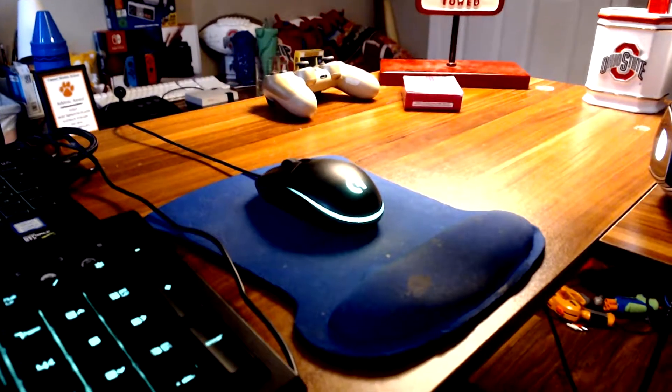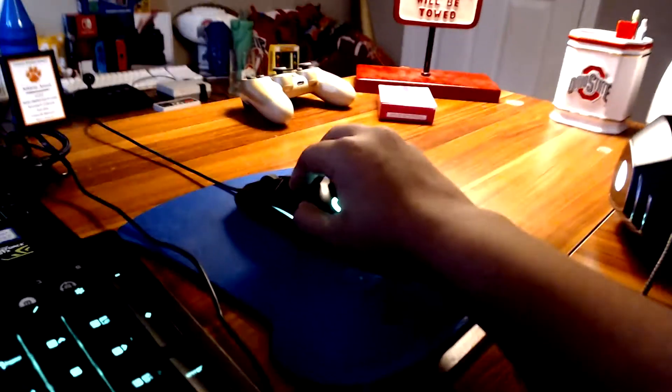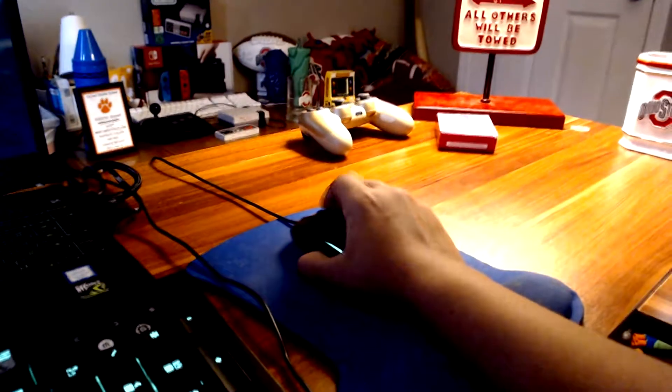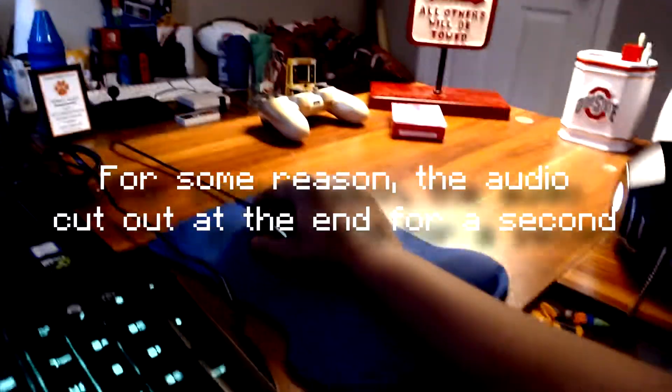Here is my mouse. It is the Logitech G203. This is a surprisingly really good budget mouse — I got this for like thirty dollars on Amazon and I've had it for a couple of years now and it has yet to let me down. It's got a good weight, the clicks feel good, it has a nice scroll wheel, extra side buttons, and it's overall a really good mouse. Highly recommend it.